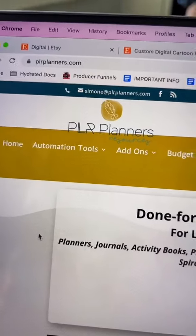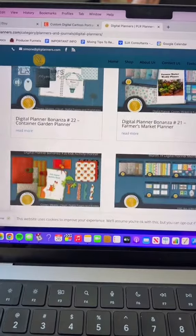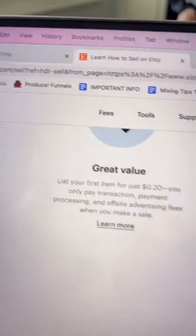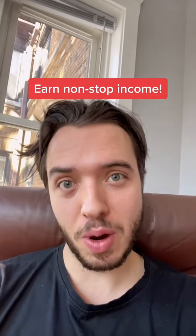Now check out this secret. Go on to plrplanners.com, click digital planners, and you'll see you can create your own customized digital planner. Now go back to Etsy.com and start selling your planner. The best part is that this is a digital product and you can replicate it as many times as you want for free.